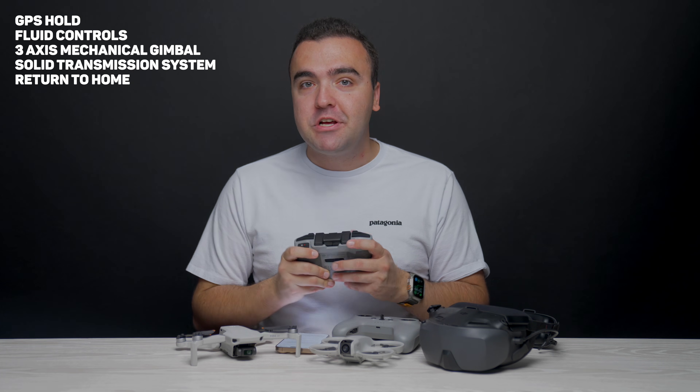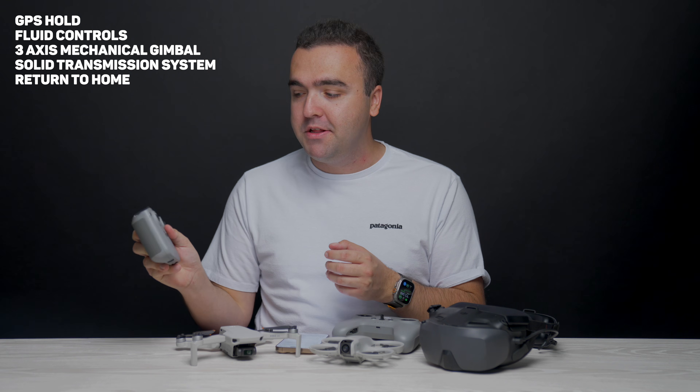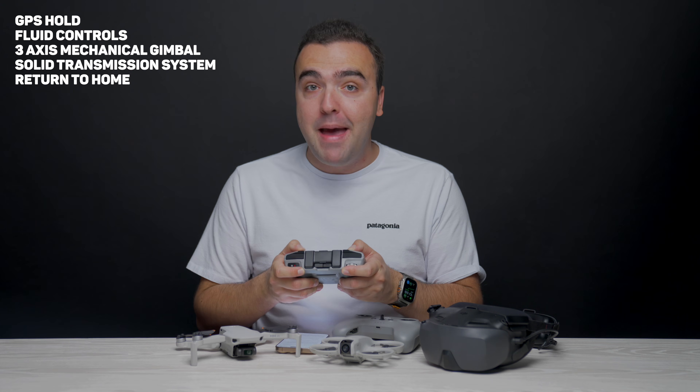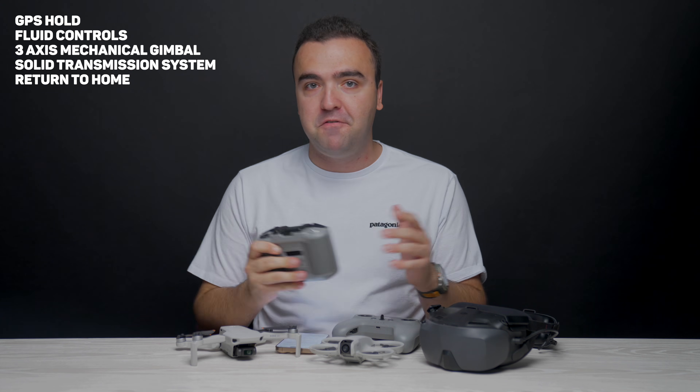With all of DJI's drones, we also have fluid controls — up is up, down is down, left is left, and right is right. DJI's remote controllers are really great to fly with. They're nice and high quality. They have really great sticks on them, and the flight control software on their drones is great, providing for an awesome flight experience.